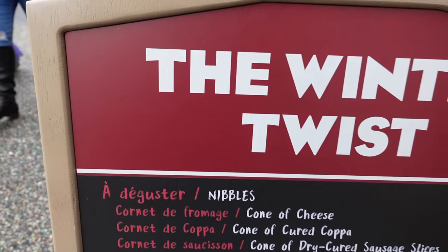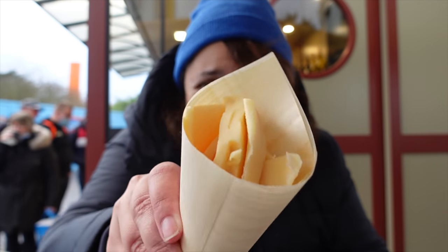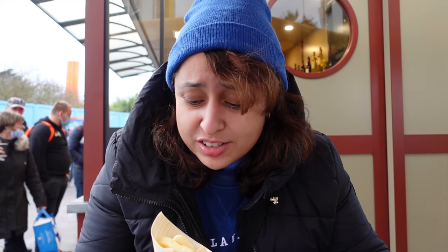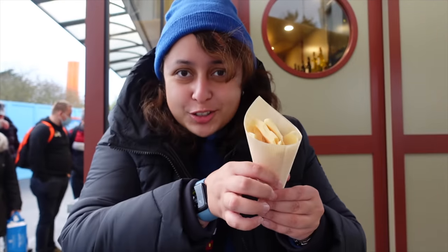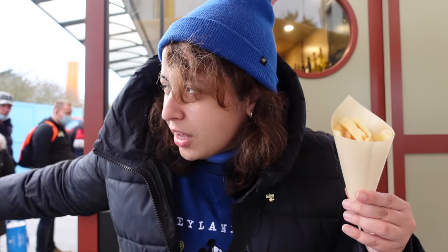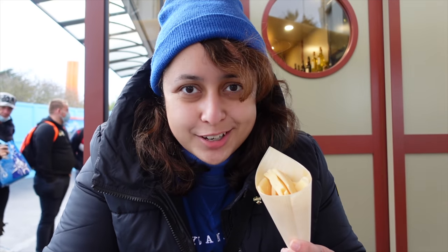Shall I get the cheese one? I love cheese - I'm going to have to do it. I'm honestly not sure why I just spent five euros for this, but it looks cute and I love cheese, and those cast members were so energetic and friendly that it just happened. There you go - I've got a cone of cheese. You can get a cone of cured ham as well if you'd like to.